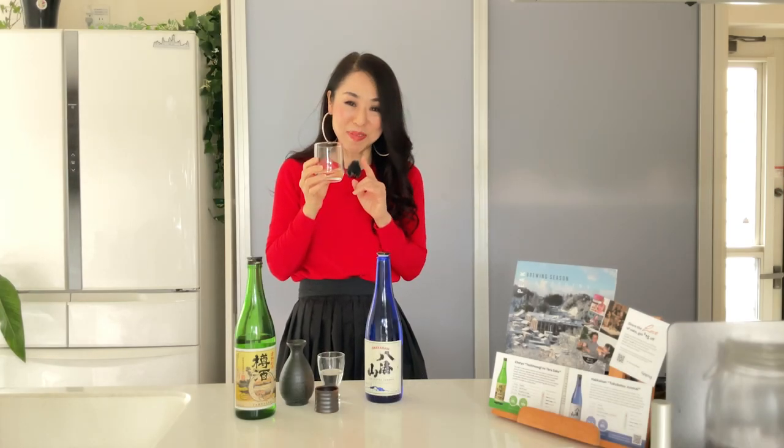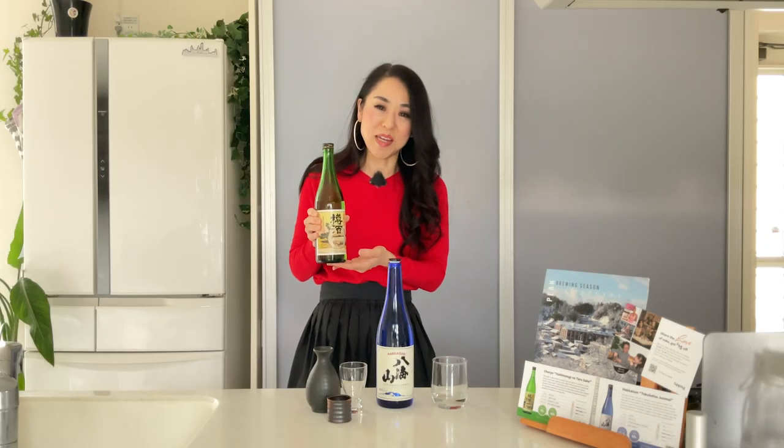It has a dry, light, and clean taste and finish with a refreshing aftertaste. The next one is Choryou Yoshinosugi no Tarzake.